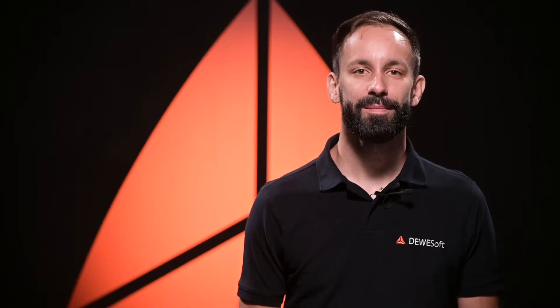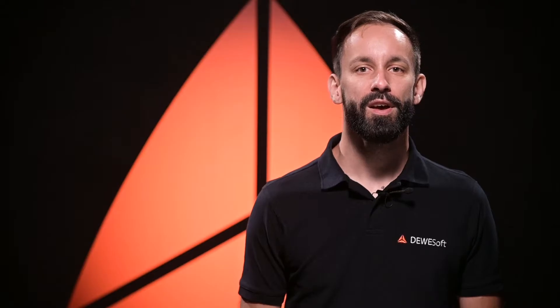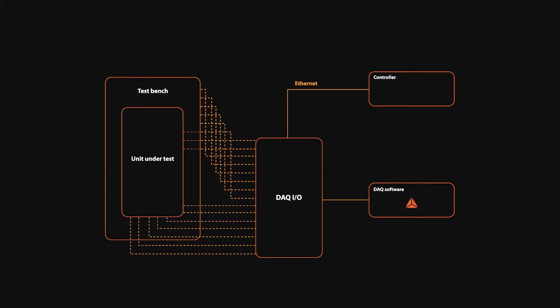This is possible because our products feature either signal conditioning using analog output channels, or even better, a secondary EtherCAT bus which can provide data from the whole input stage to a control system using only a single cable.